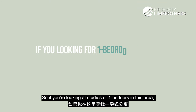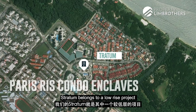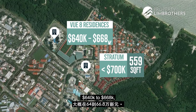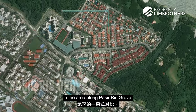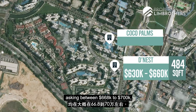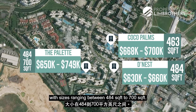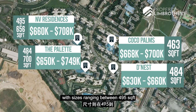If you're looking at studios or one-bedders in this area, there are four predominant condo enclaves in Pasir Ris. Stratum belongs to a low-rise project with full condo facilities and is walkable to the beach. There is a high-rise project opposite called View 8 Residences where one-bedder units are asking from $640,000 to $668,000, with sizes at 474 square feet. Along Pasir Ris Grove, units are asking between $630,000 to $660,000 at 484 square feet. Coco Palm units are asking $668,000 to $700,000 at 463 square feet. The Palette units range from $650,000 to $749,000 at 484 to 700 square feet. At Envy Residences, asking prices are between $660,000 to $708,000, with sizes ranging from 495 to 656 square feet.